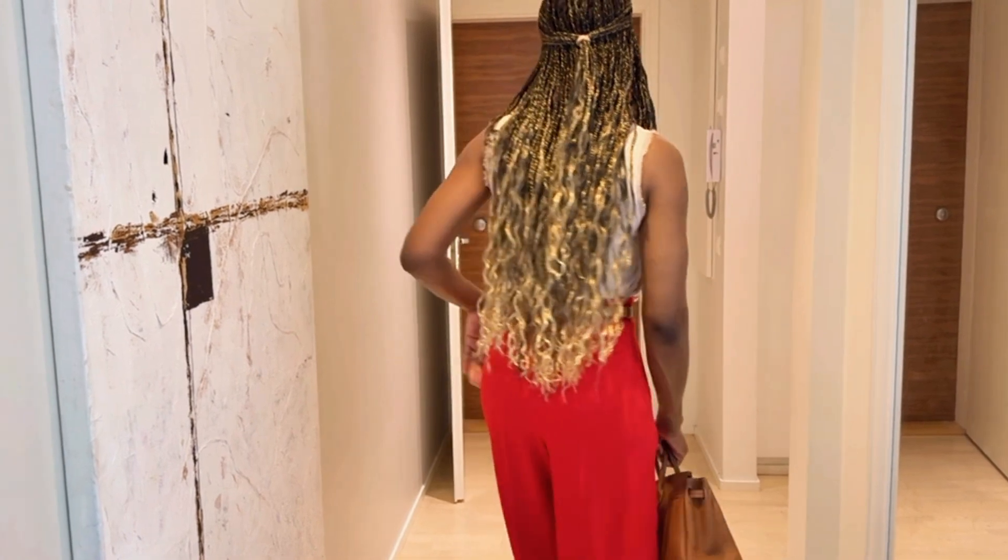Outfit nine: burnt orange and navy is another dynamic duo for fall. Burnt orange captures the essence of the season while navy keeps the look grounded and sophisticated. Try a burnt orange dress with a navy coat, burnt orange trousers with a navy sweater or blazer, or a navy sweater with a burnt orange skirt. Together they create an outfit that's both bold and timeless.